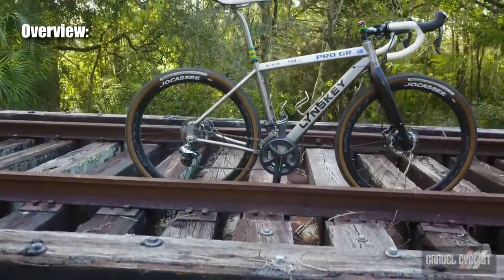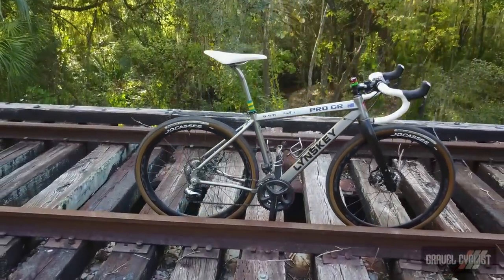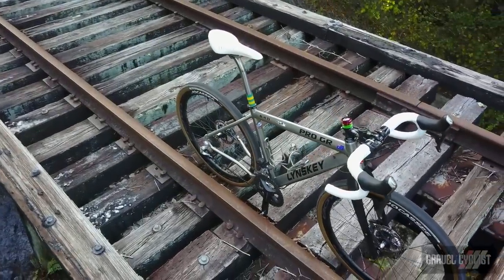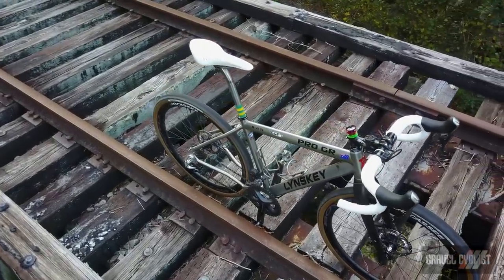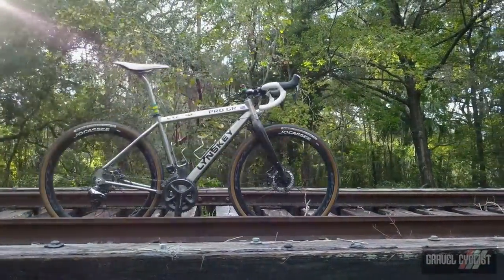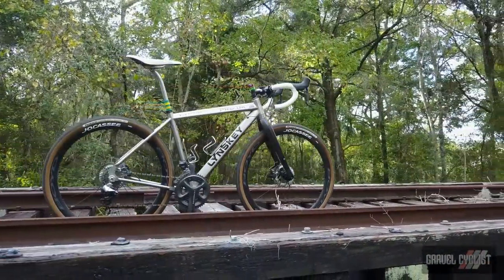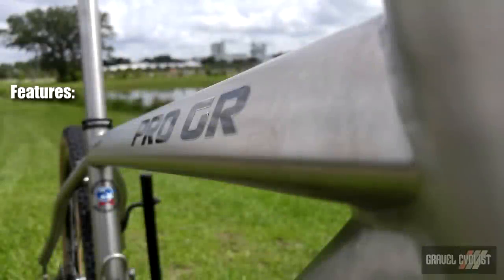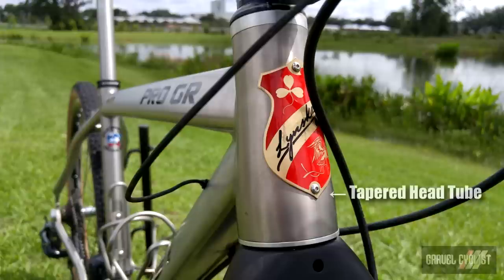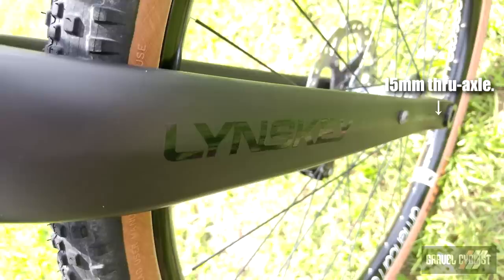The Linsky Pro GR is the first and possibly only hand-built 6/4 titanium gravel bike frameset. Linsky's design engineer set out to create a frame that offered strength, stiffness, and comfort, including no-loss power transfer and precision handling on par with the company's top-tier pro-level performance bikes. Features include the standout triangular top tube and down tube, designed for stiffness, stability, and comfort, and a tapered head tube which promises precision handling when paired with Linsky's Pro GR gravel fork.